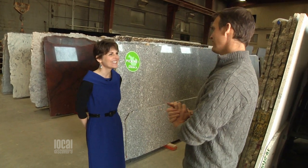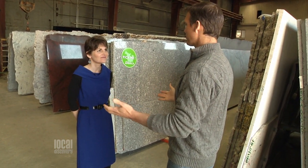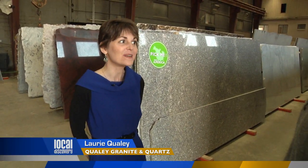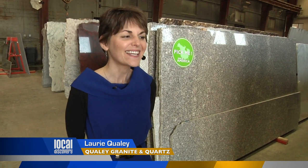Lori, how you doing? Great, good to see you again. Your business just continues to thrive and grow — it looks like things are bigger and better than ever. Yeah, we've got more inventory, new materials, new colors, all sorts of flooring — there's a lot.